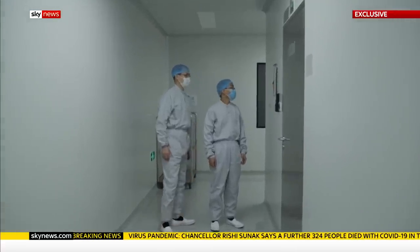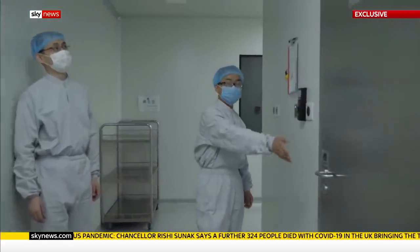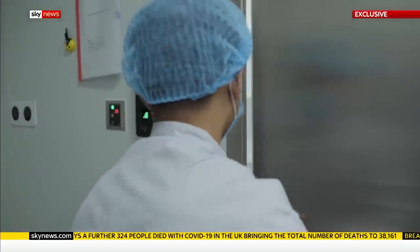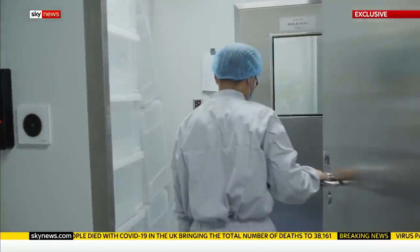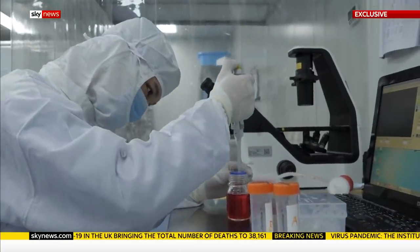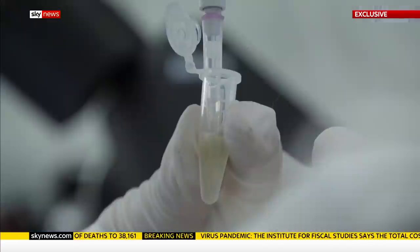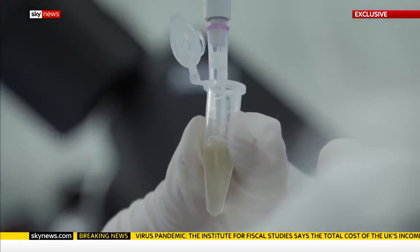It's made by Sinovac, a biotech company on the outskirts of Beijing. Sky News is the first British broadcaster to go inside this lab. Last month they published results in the academic journal Science, which showed the vaccine protects monkeys from infection by the coronavirus.